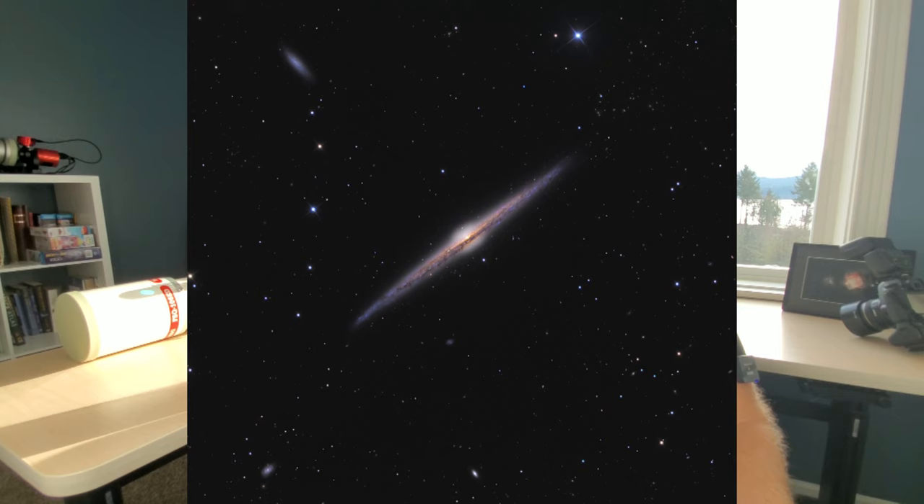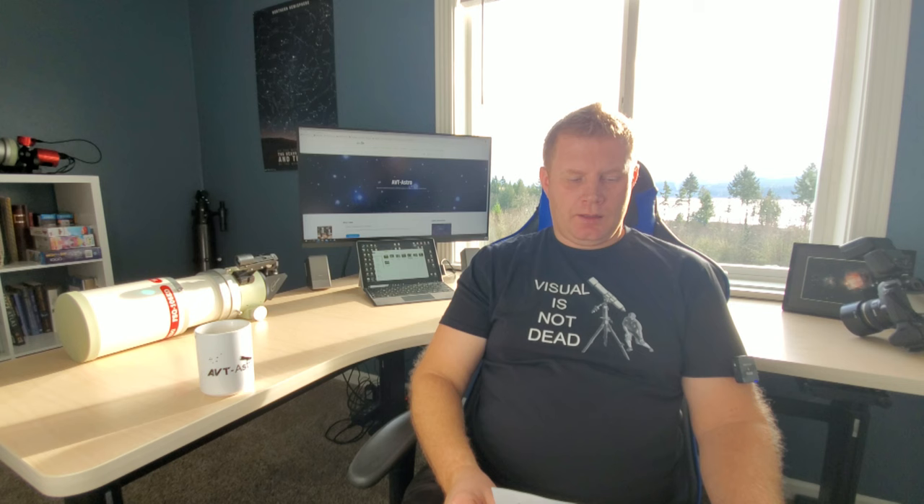Also in Coma Berenices: NGC 4565, the Needle Galaxy, one of my favorites as an edge-on galaxy. Galaxies can be face-on like M51 where you see the spiral structure, or edge-on like this one — it's almost perfectly edge-on to us so you just see a thin strip. It's a bright one and really cool to check out. Aperture helps and try using higher powers on this one too.